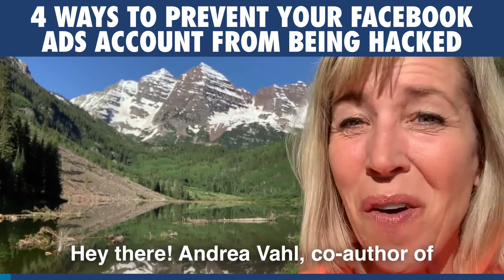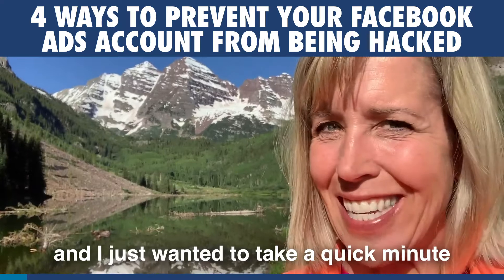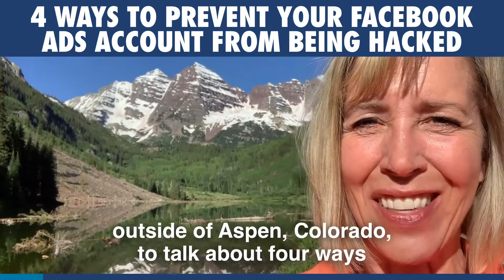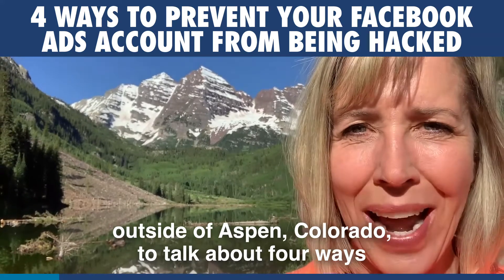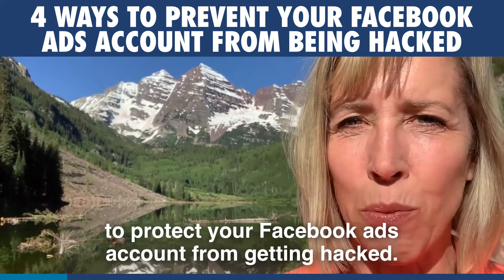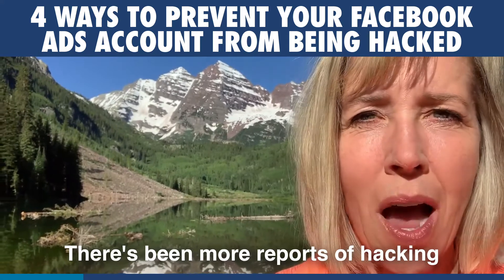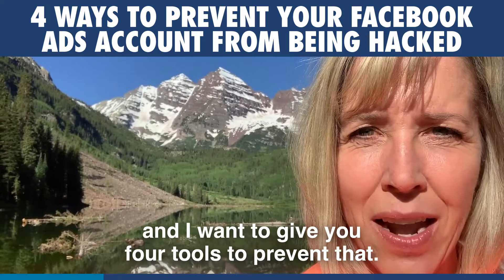Hey there, Andrea Vall, co-author of Facebook Marketing All-in-One for Dummies. I just wanted to take a quick minute while I'm at the beautiful Maroon Bells outside of Aspen, Colorado to talk about four ways to protect your Facebook Ads account from getting hacked. There's been more reports of hacking and I want to give you four tools to prevent that.